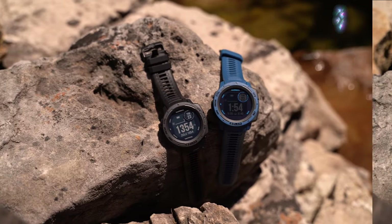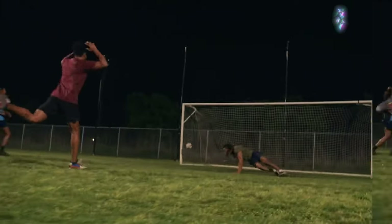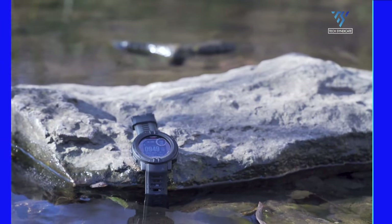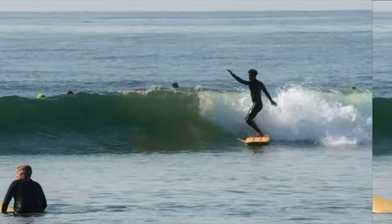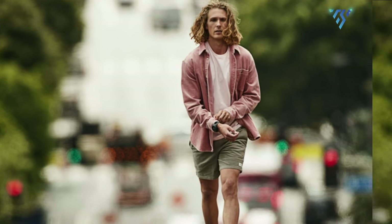The anticipation is high, and many fans are eagerly awaiting concrete details about this popular smartwatch's next iteration. That is all for today, thanks for watching. If you find this video interesting, don't forget to share it with your friends and subscribe to our channel to get more content like this one.